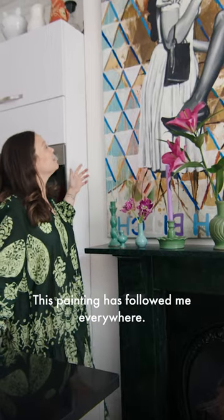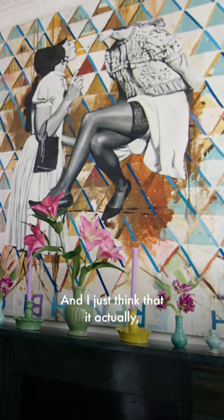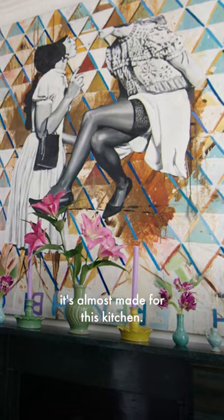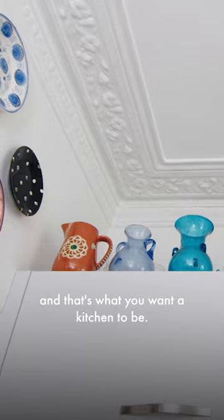This painting has followed me everywhere. It's by this artist called Luke Kendall, who's actually a very old friend of ours. I just think it's almost made for this kitchen — it fits perfectly in this space. It brings color, it just makes it fun. And that's what you want a kitchen to be.